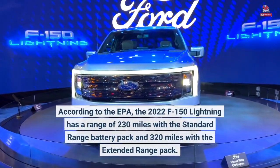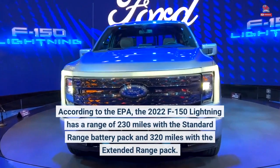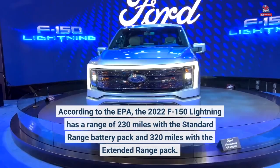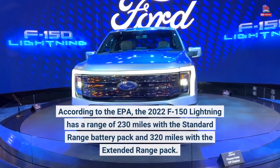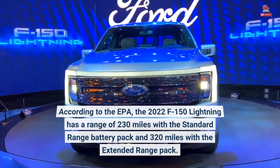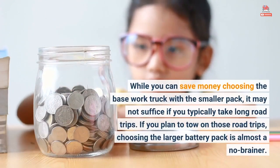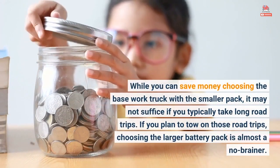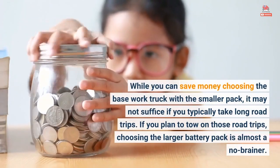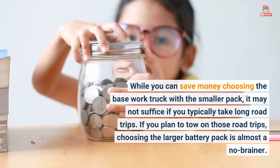According to the EPA, the 2022 F-150 Lightning has a range of 230 miles with the standard range battery pack and 320 miles with the extended range pack. While you can save money choosing the base work truck with the smaller pack, it may not suffice if you typically take long road trips. If you plan to tow on those road trips, choosing the larger battery pack is almost a no-brainer.